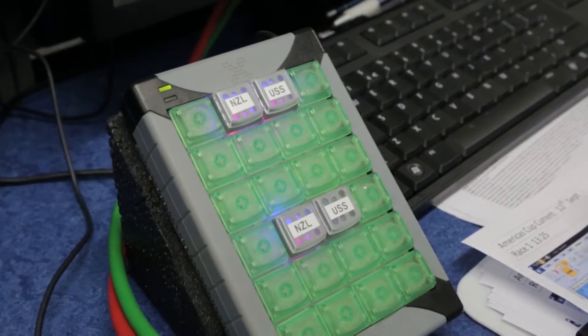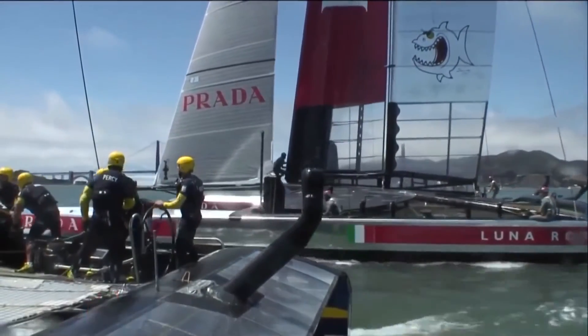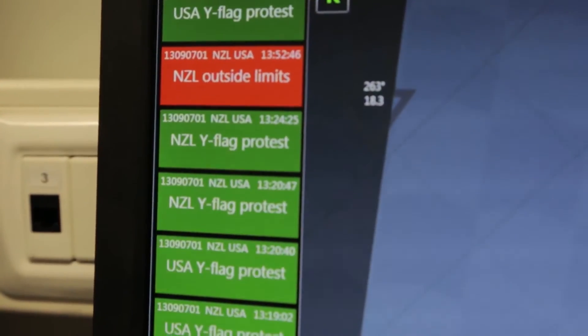There are a lot of calls in umpiring that are based on subjective judgment — did a boat have the opportunity to keep clear? But there are other calls in umpiring that are purely factual.